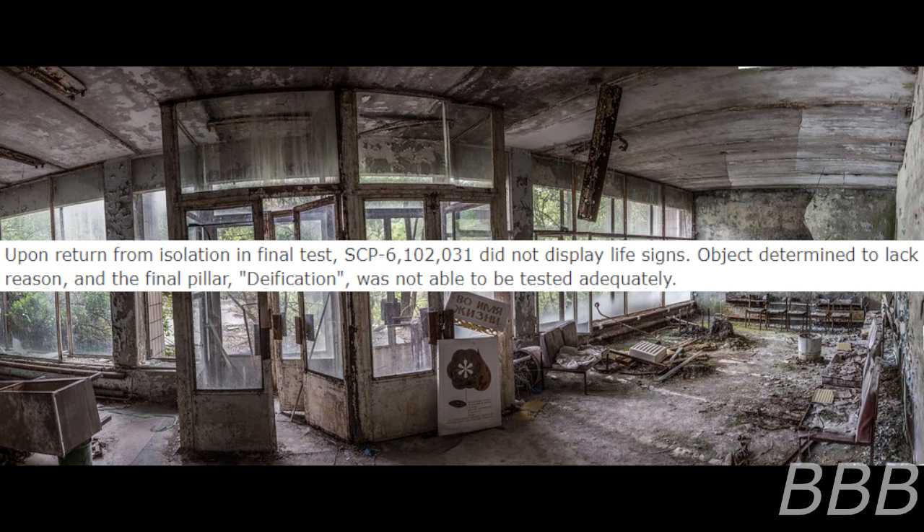Object determined to lack reason, and the final pillar — deification — was not able to be tested adequately.